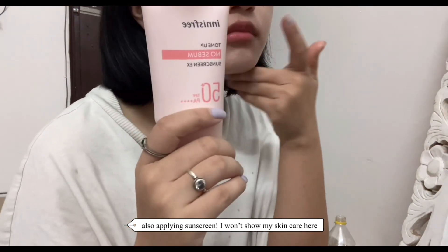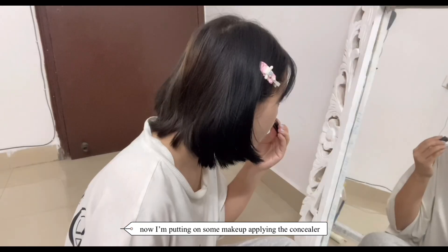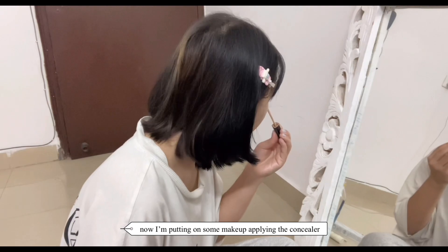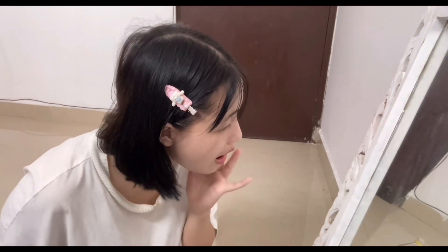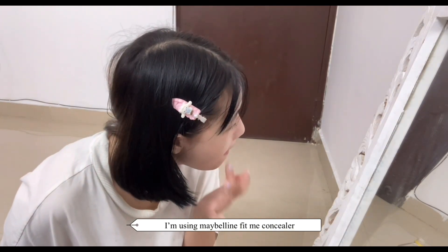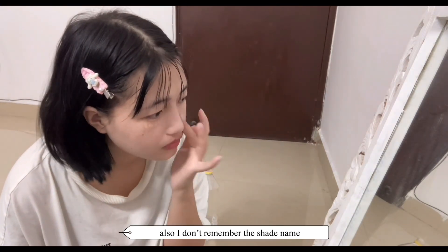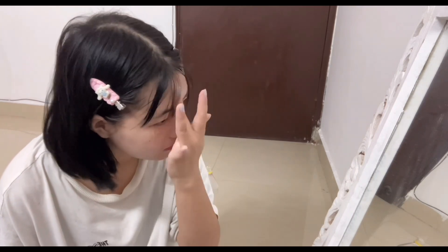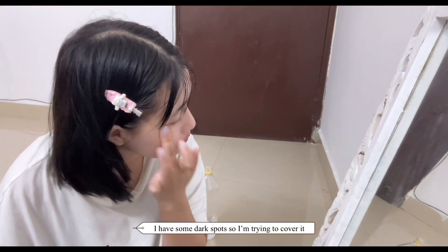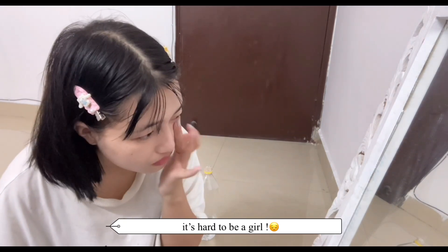Also applying sunscreen. Now I'm putting on some makeup — applying the concealer. I'm using Maybelline Fit Me Concealer; it works for me so I recommend this concealer. I don't remember the shade name. I have some dark spots so I'm trying to cover them. It's hard to be a girl.